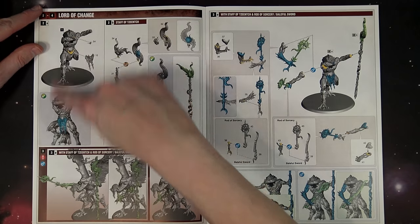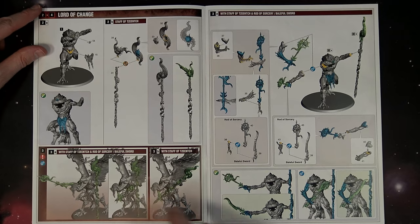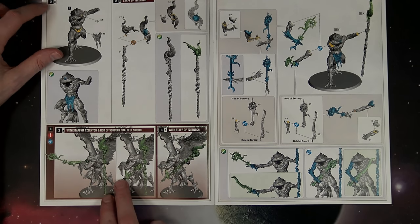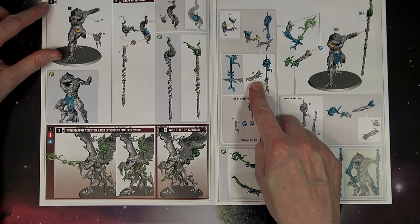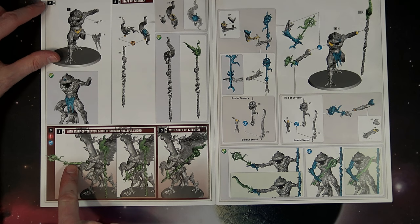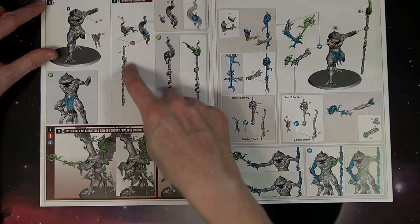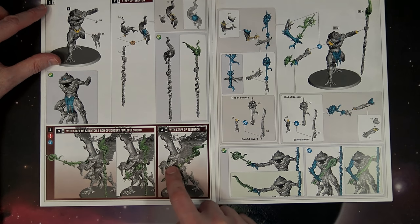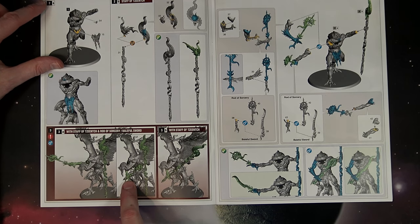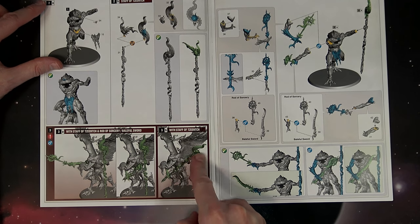Once you get to this point, you have to decide which one you're putting together. If you want the Lord of Change with the Staff of Tzeentch and the Rod of Sorcery slash Baleful Sword — these arms here, part 35 goes on top of part 36. He has this arm that's out, which is 41 and 42, and then 35 and 36. The arm stays the same but it twists because attached to the staff is his hand — you either attach it straight or twist it. The other arm either holds a separate weapon, or you twist it and it combines to hold both weapons.